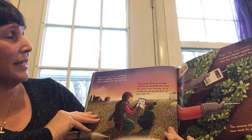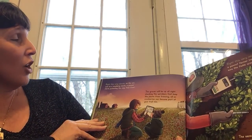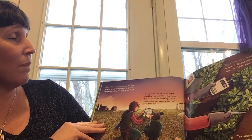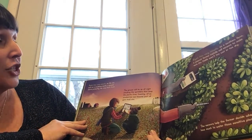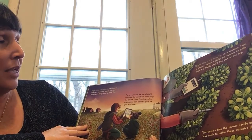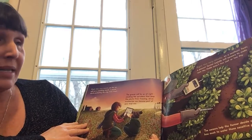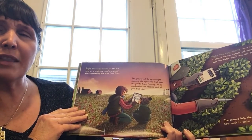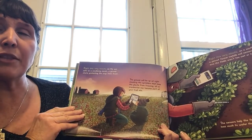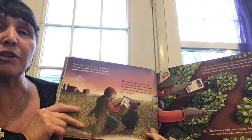Right this very minute, as the sun sets on a cranberry marsh, a grower starts protecting the crop from frost. The grower will be up all night checking the sprinklers that keep the plants from freezing. Also, cranberries can become part of your trail mix. Do you like cranberries? Do you think they're sour? Do you think they're sweet? Do you think they're tart? Do you think they're salty?